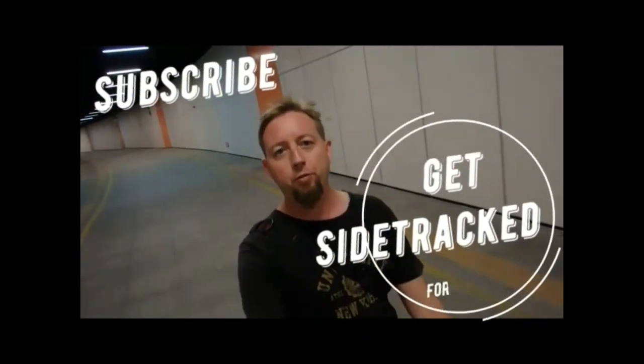All right, so this is Get Sidetracked. If you like this channel, please subscribe.